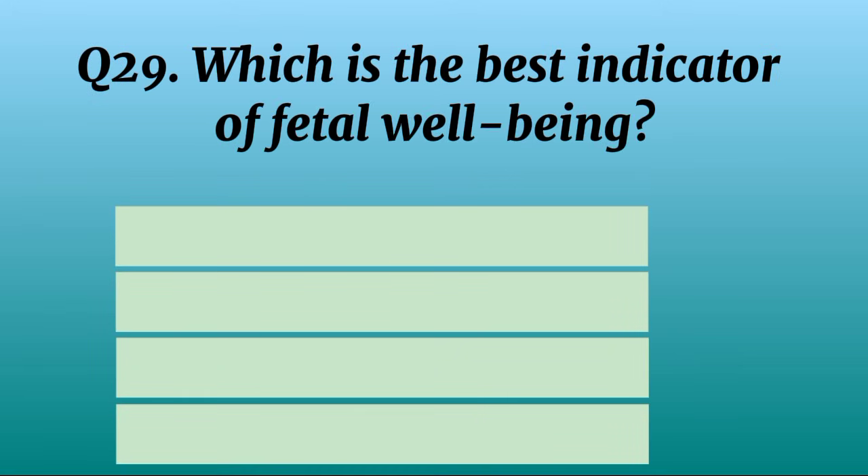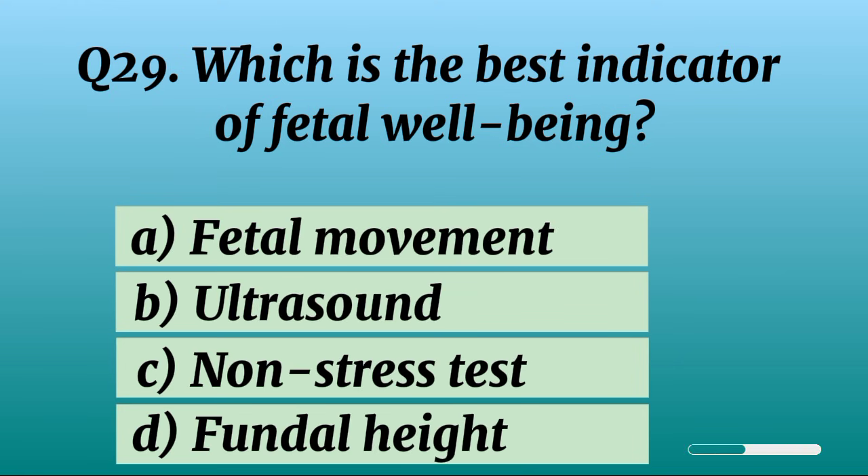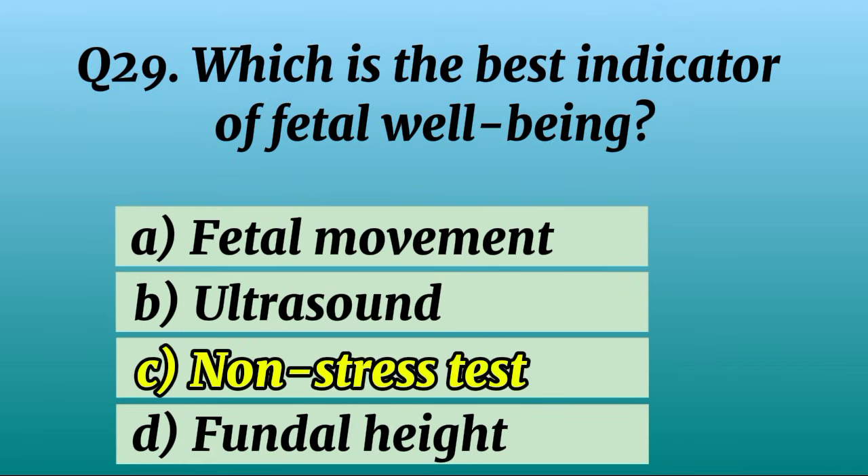Question 29. Which is the best indicator of fetal well-being? Correct option C: Non-stress test.